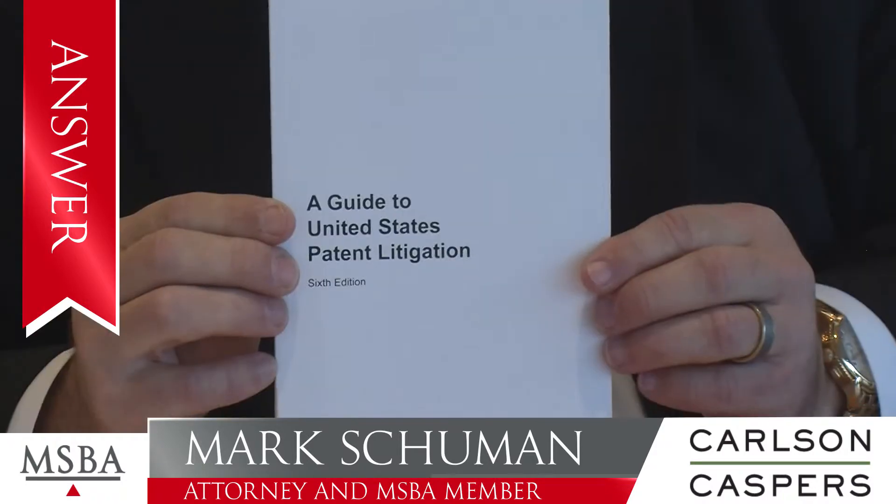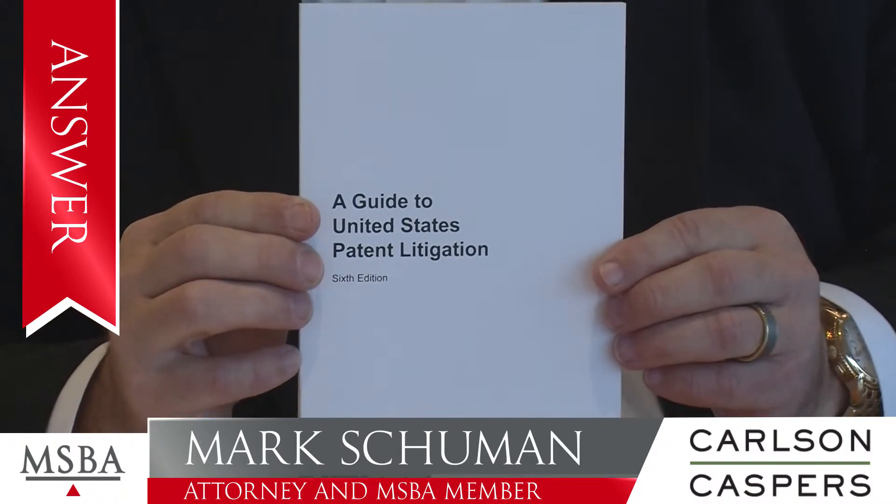I get this question a lot, and I get it so much that I wrote a book a number of years ago called A Guide to United States Patent Litigation. If you Google that title, you will come up to Amazon.com and you're able to buy this booklet. But you can get this booklet for free by going to my firm's website, carlsoncaspers.com, and you can download it for free.